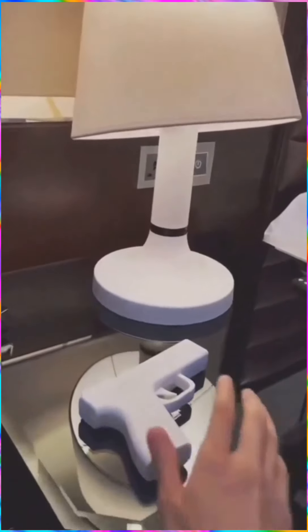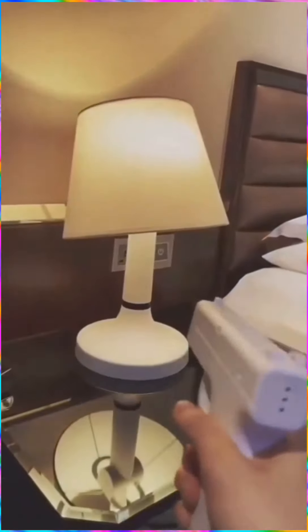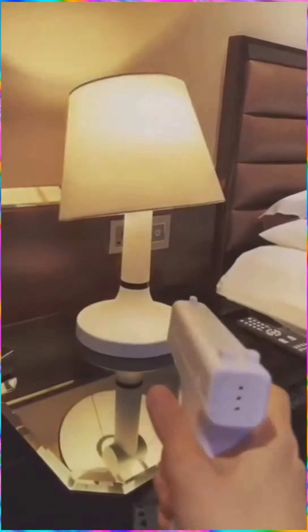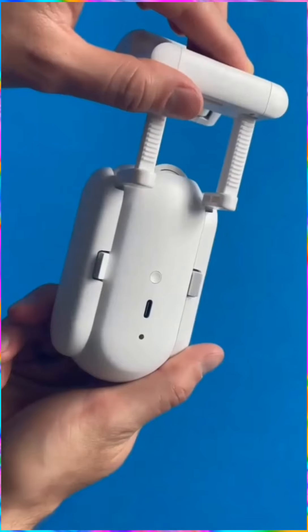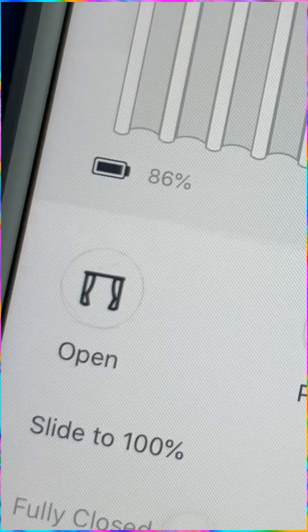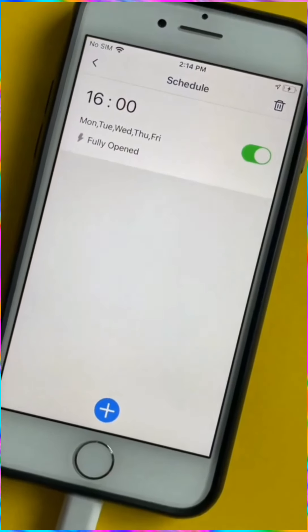This amazing creative lamp design. This is the world's first rechargeable curtain opening robot that you can control using an application, voice assistant, or a button. You can also schedule when the curtains open or close through the application.